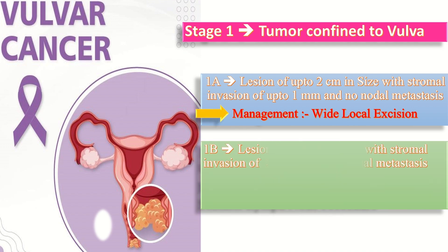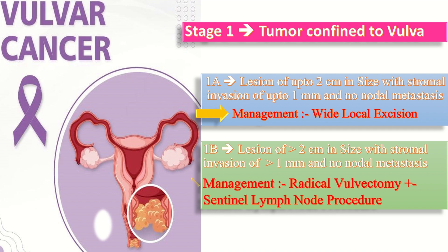In stage 1b, the lesion is more than 2 cm in size with stromal invasion of more than 1 mm and no nodal metastasis. The management of 1b is by radical vulvectomy by triple incision with a tumor-free margin of 8 mm or more, plus the sentinel lymph node procedure.